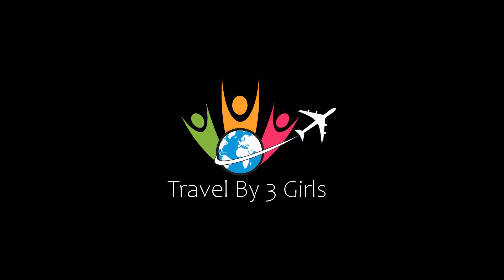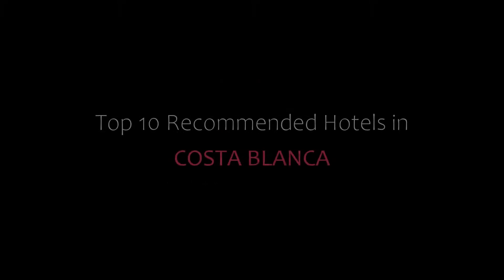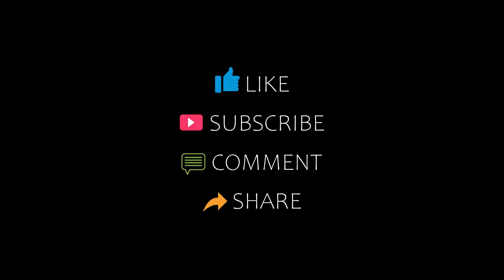Hello friends, welcome back to my channel. You are watching 10 recommended hotels in Costa Blanca. Please subscribe to my channel and don't forget to like, share, and comment. Let's start the video.